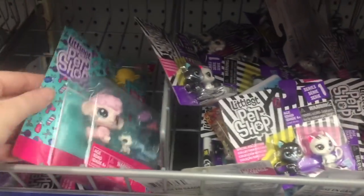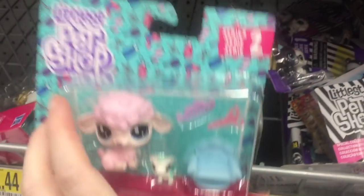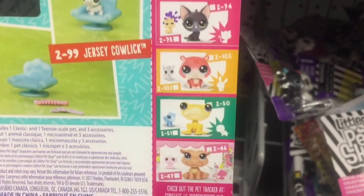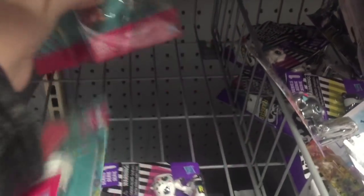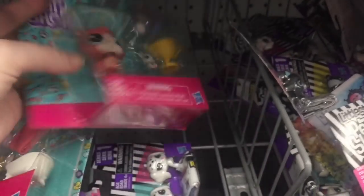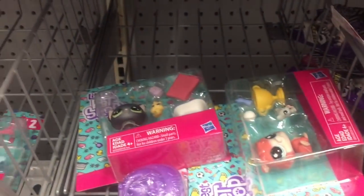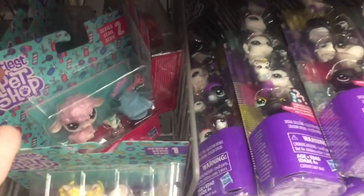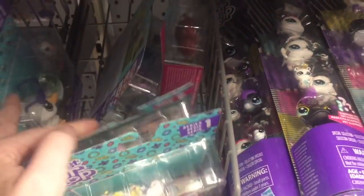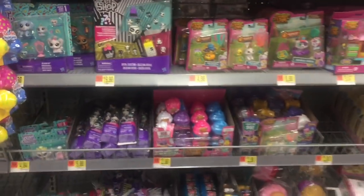Littlest Pet Shop is always adorable — they have some of the new series two pets: a cute little lamb, a little froggy, I think that one's a hippo, a little guy I'm not sure about, and then a kitty. They also have some Disney Villains mystery minis, which are awesome. I don't see the froggy but they have series one as well — lots of cute Littlest Pet Shop.